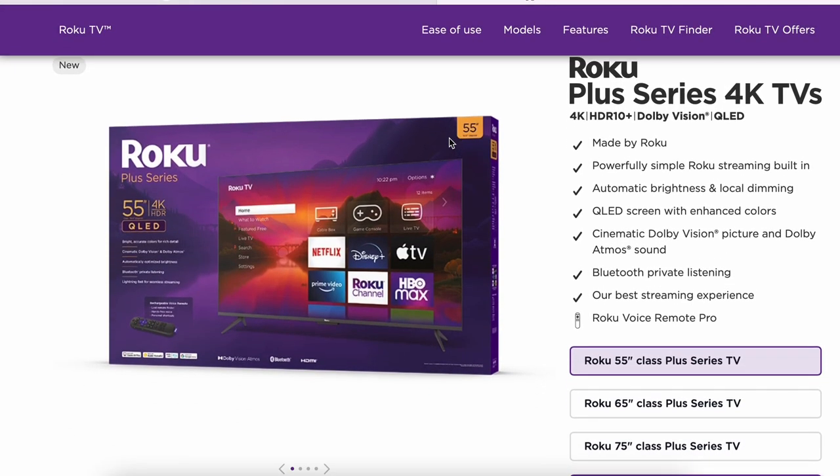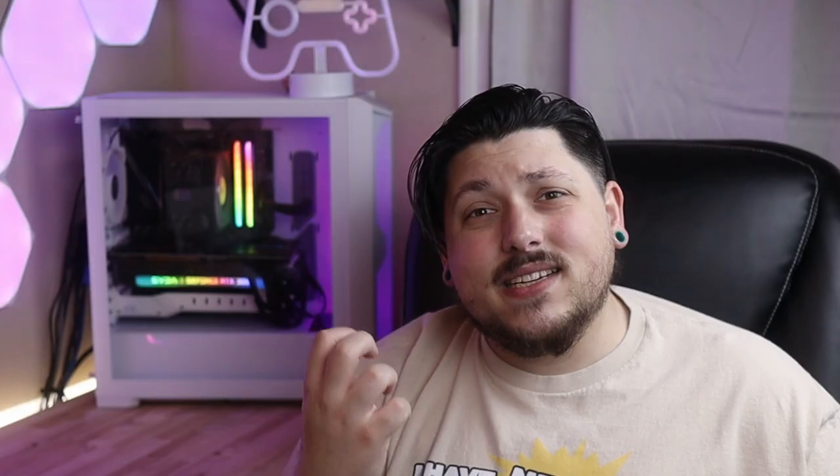On top of that, the Roku Plus is also a QLED, which means it uses a quantum dot panel to enhance its colors — making them more vibrant, more accurate, and more saturated overall. It's both the wider color gamut and the full array local dimming that really add up to give it what's probably a decent HDR experience. Unfortunately, one of the most important aspects of a good HDR experience is brightness, and I can't find specs on that just yet — nobody who's gotten their hands on this TV has reported the brightness.